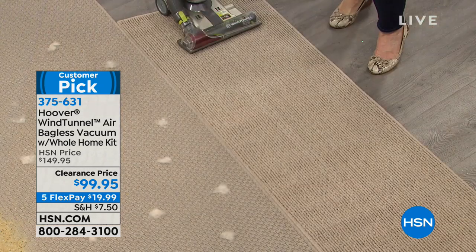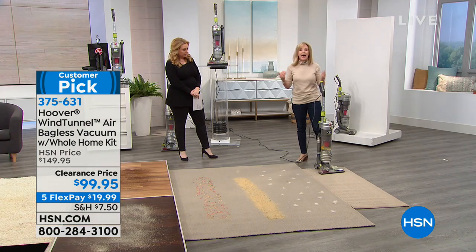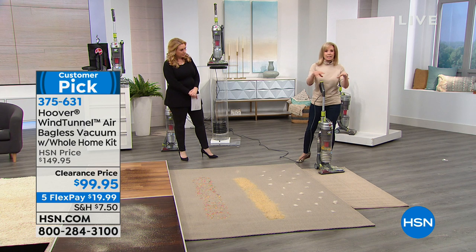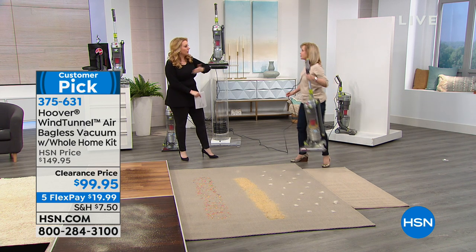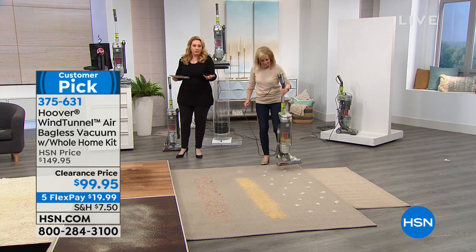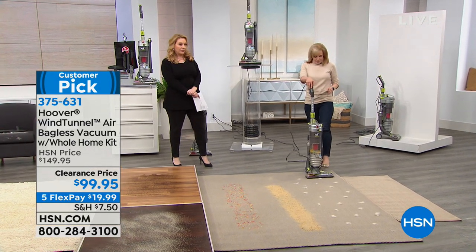Notice the sand — right now everybody's buried up north with that polar vortex, and you bring in that dirty sand. It gets stuck in the carpet, but this doesn't scatter; it suctions it right up. They salt the roads, it sticks to the bottom of your shoe, and you come in all snowy.